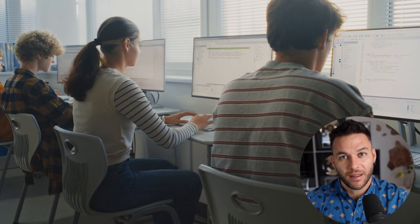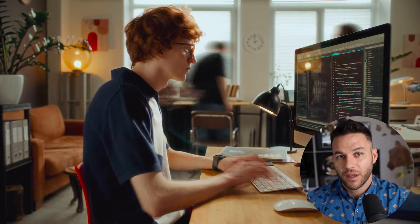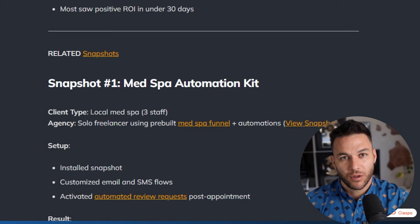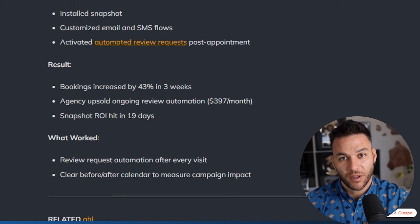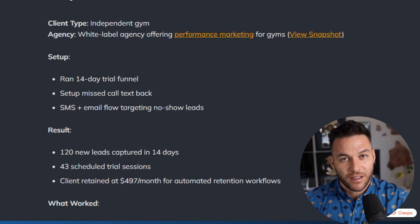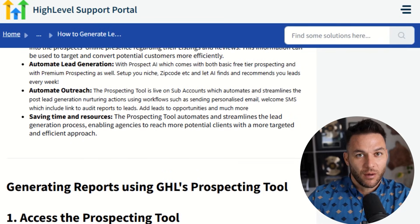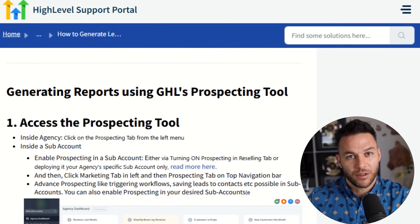Here's the bottom line: the agencies winning with high-level aren't the ones trying to do everything for everyone. They're the ones who picked a tight niche, built a named system around that niche, and automated the entire lead generation process from prospecting to booking. You don't need to be a tech genius. You don't need a huge team. You just need to pick your niche, build your machine, and let high-level do the heavy lifting. Pick one niche from what we talked about today — home services, medical, real estate, fitness, whatever makes sense for you. Then design your named machine offer around their biggest pain point, and start building your three-layer system: prospecting, conversion, nurture.